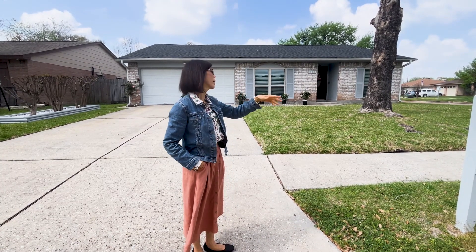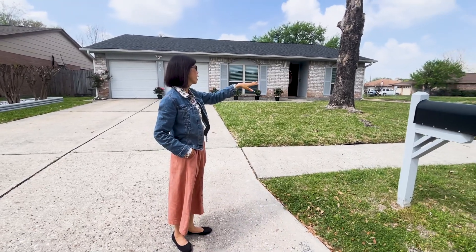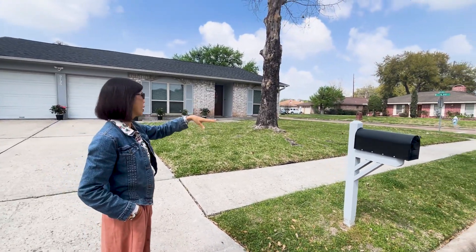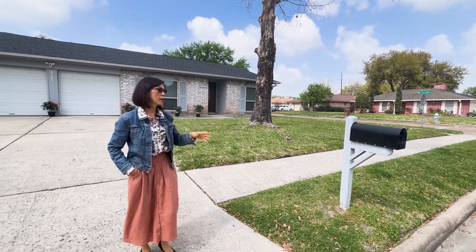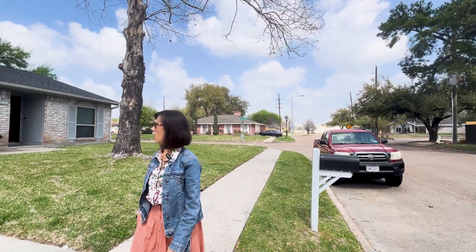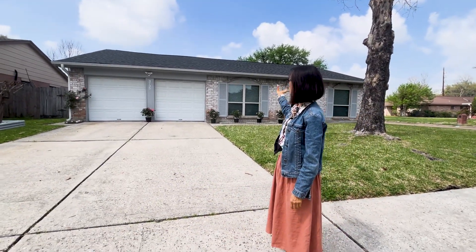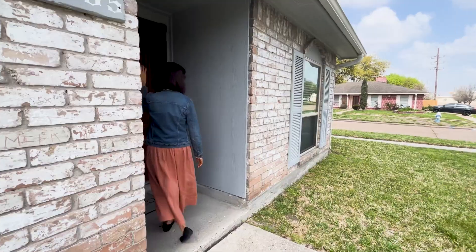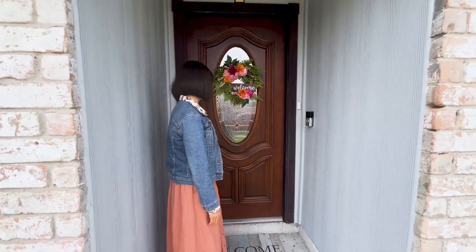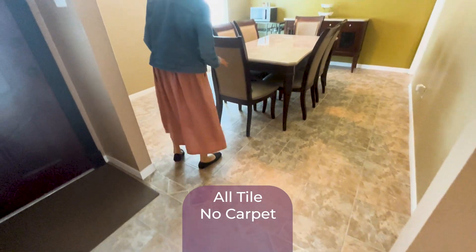The house is on a corner lot, so you never have to worry about parking — plenty of space for family gatherings. Across the street there's a Christian church. The house has been painted inside and out, and the outside is well maintained as you can see. Look at the beautiful door — very inviting.